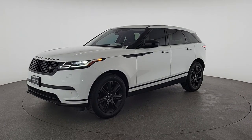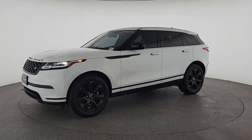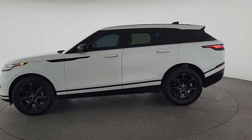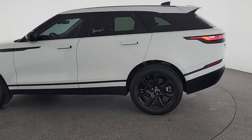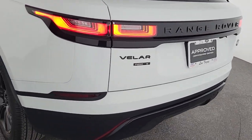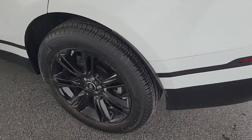The following are some of this vehicle's highlighted options: Apple CarPlay and/or Android Auto, Navigation System, Moonroof, Keyless Entry, Backup Camera, Heated Mirrors, Power Lift Gate, Premium Sound System, Power Passenger Seat, Satellite Radio.